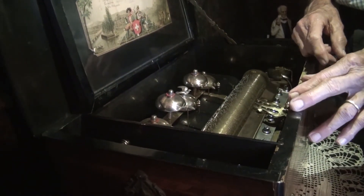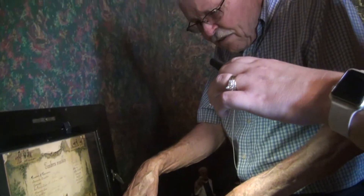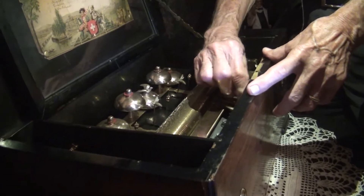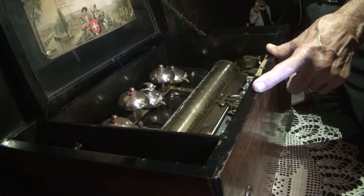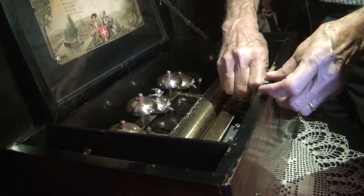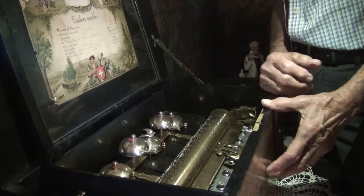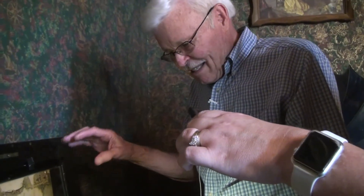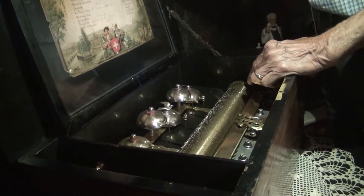How they figured that out over a hundred years ago I don't know. That is incredible. And there's more.